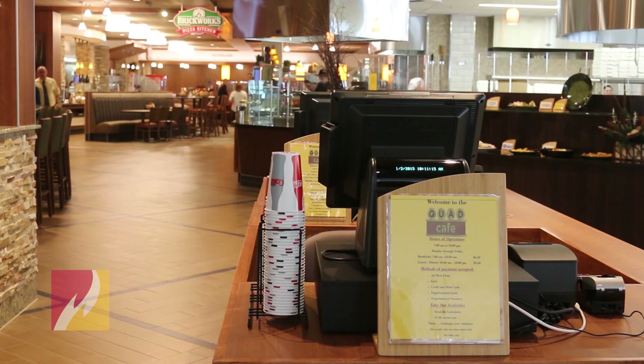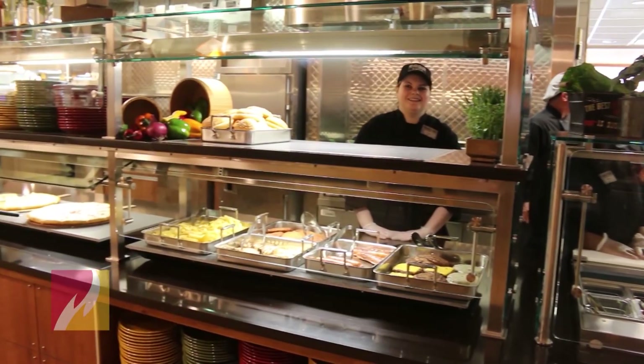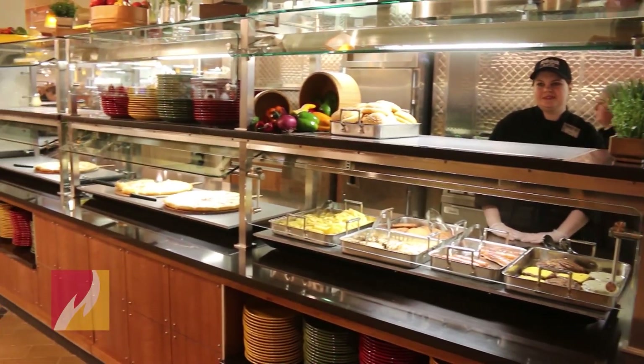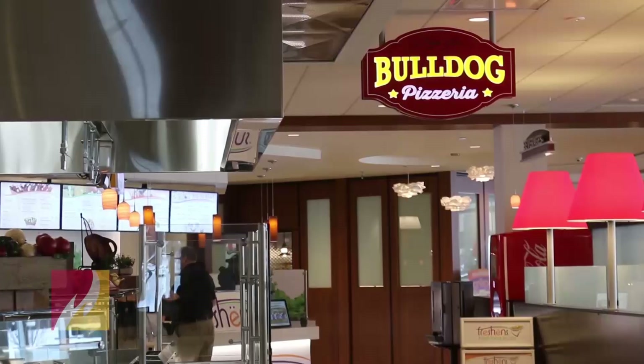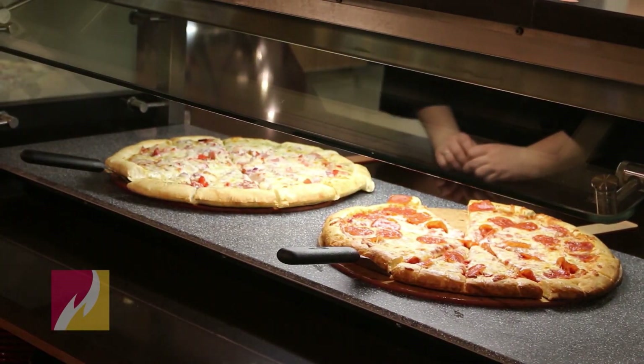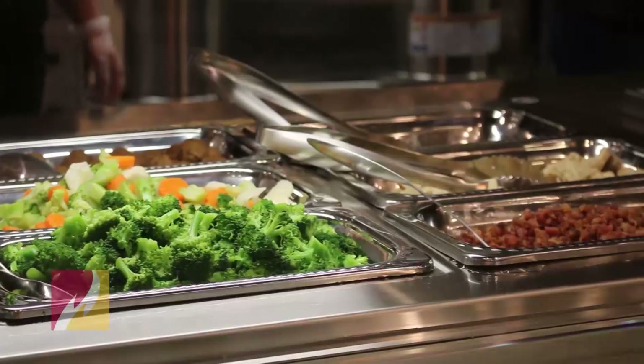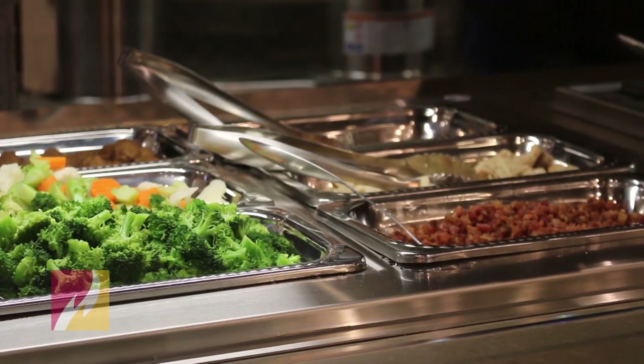We have a phenomenal operation here at the University Center — it's called the Quad Cafe. The Quad Cafe really has two distinct components: one being an all-you-care-to-eat, Marche-style dining facility, and the other being a five-venued retail food court. The Quad Cafe will complement the Rock Cafe.